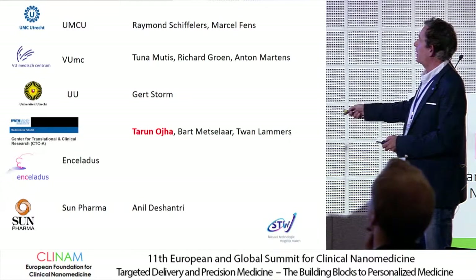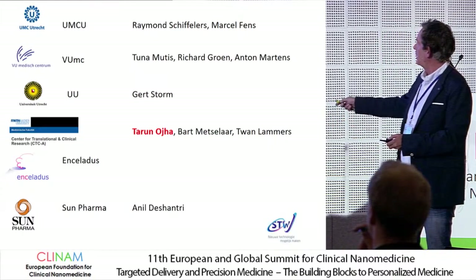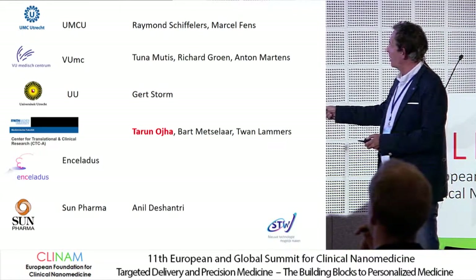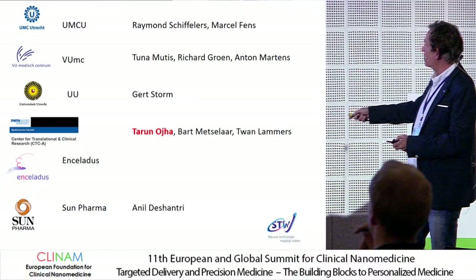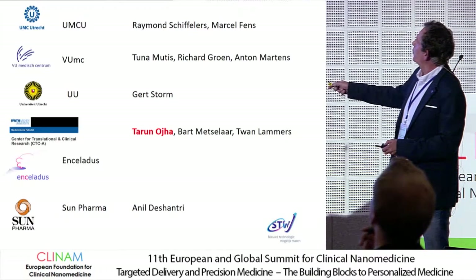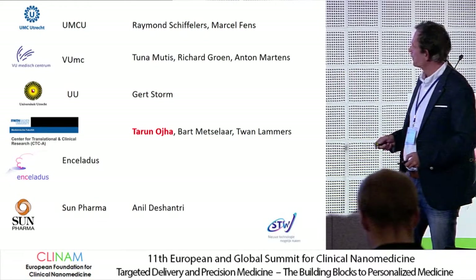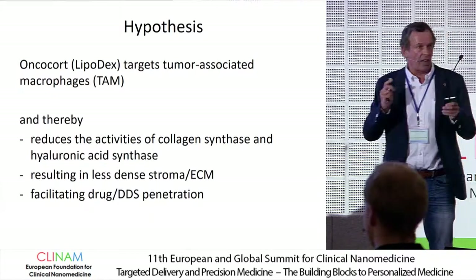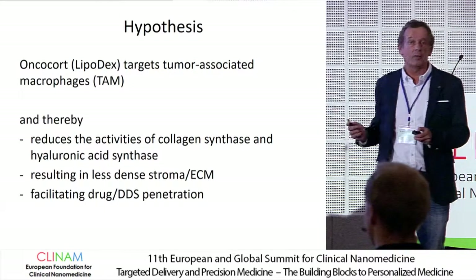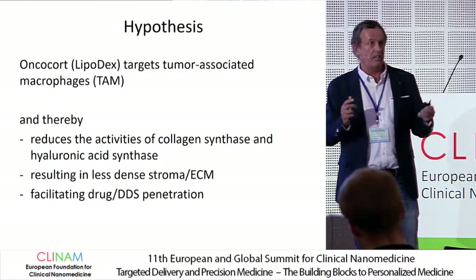A few final slides from the second PhD student, Taren Oja, who works in the group together with us, with Twan Lammers in Aachen and Bart Metzelaar, also CEO of the company Enceladus. The previous student was working in the group of Raymond Schiffelers at the UMCU. The hypothesis for Taren is that Oncocort targets tumor-associated macrophages — and we have shown in other preclinical models that that indeed is true.